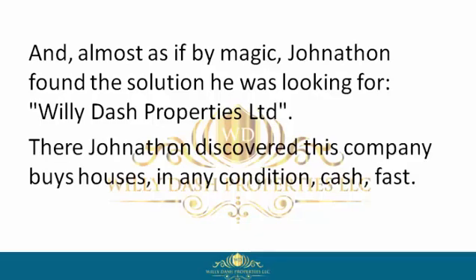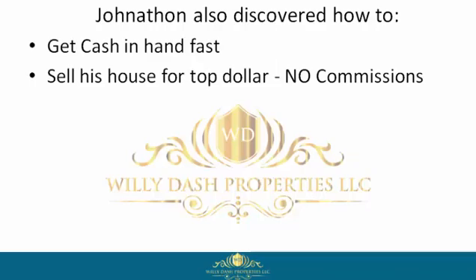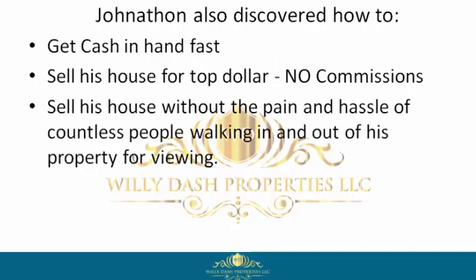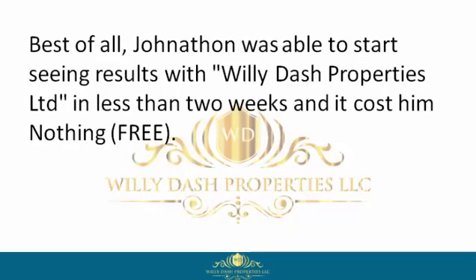There Jonathan discovered this company buys houses in any condition, cash, fast. Jonathan also discovered how to get cash in hand fast, sell his house for top dollar, no commissions, sell his house without the pain and hassle of countless people walking in and out of his property for viewings, negotiate a win-win contract, get to closing, and move on with his life.